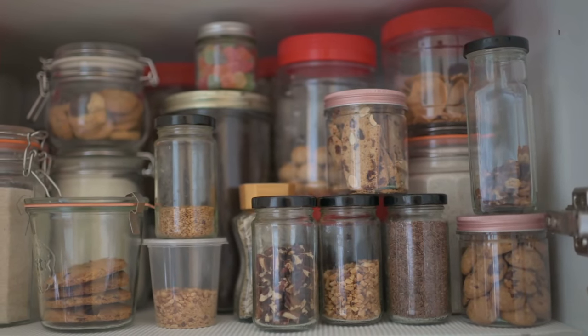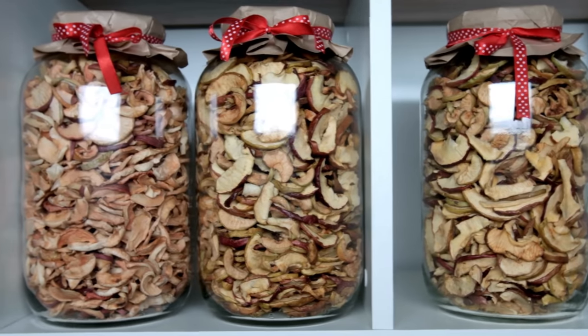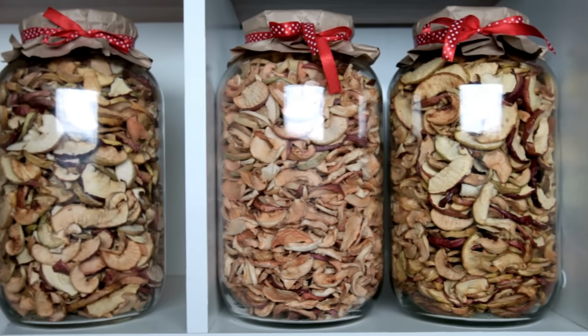Utilize used containers. Recycled jars and containers are common at your grandparents' house. Glass jars, for example, are better than plastic containers and are healthier for the environment.